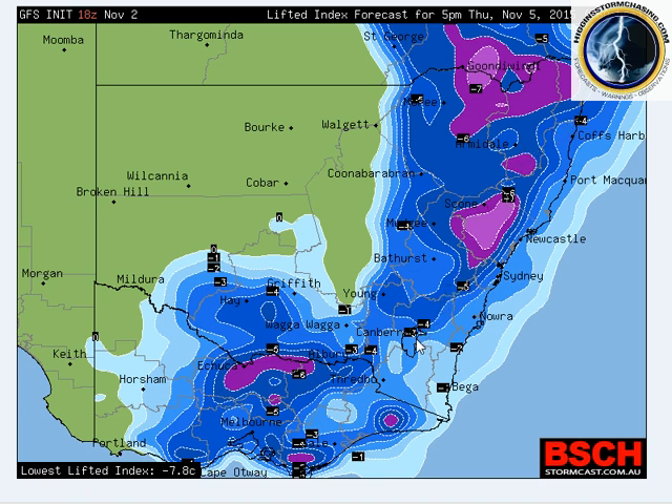It's looking quite dangerous. It's a potent setup — one of the biggest ones I've seen for quite some time, and probably one of the bigger ones we'll get for the entire storm season, given the fact that it affects two-thirds of Australia on its journey.